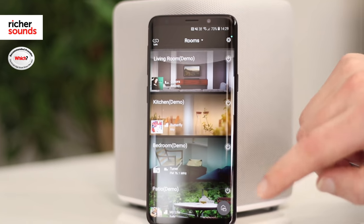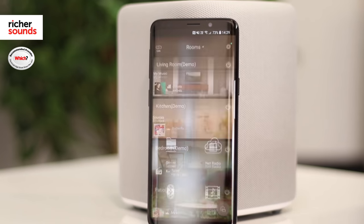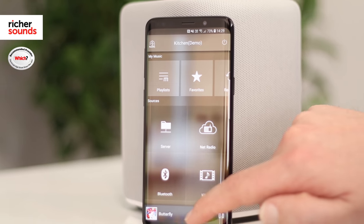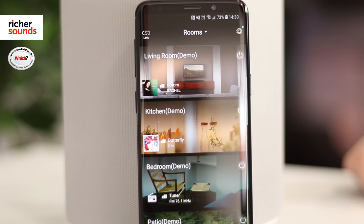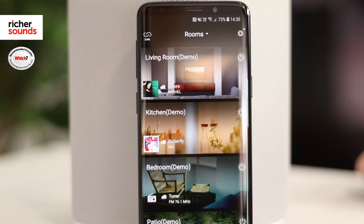Boasting both AirPlay and Bluetooth playback, you truly can stream any source. All of this is made extremely simple using Yamaha's superb control app, available for both Android and iOS devices. The control app makes light work of navigating the various music sources and controlling the individual MusicCast products around the home.